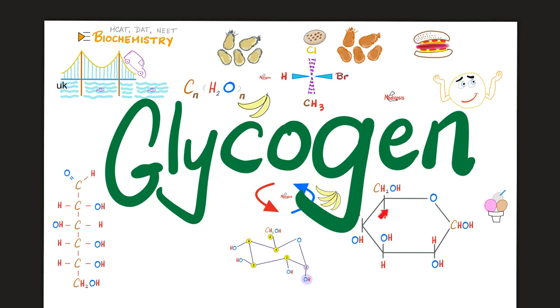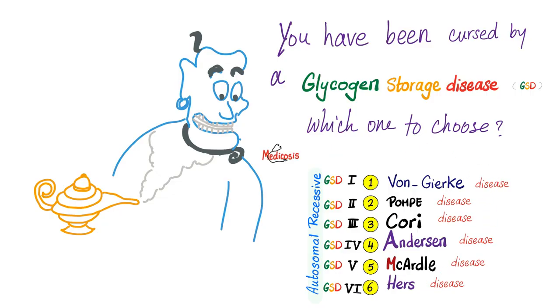Before you watch this video please refer to my video titled glycogen which you'll find in this biochemistry playlist. The glycogen storage diseases are: type 1 is Von Goerke, type 2 is Pompe's disease, type 3 is Cori, type 4 is Anderson, type 5 is McArdle and type 6 is Hers disease.